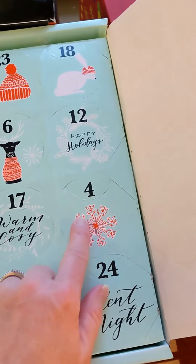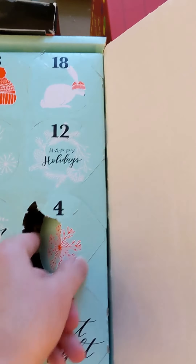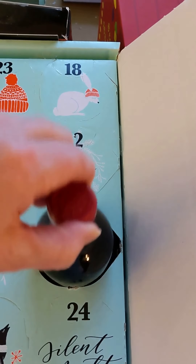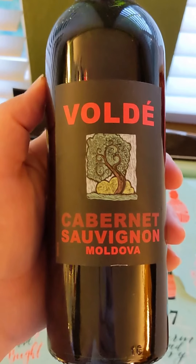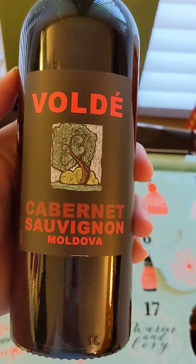So we're looking for day four right here — a nice little red snowflake. White or red, what will it be? Looks like a nice red. We have Vold Cabernet Sauvignon from Moldova.